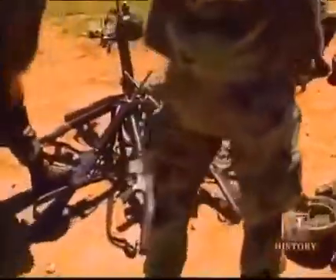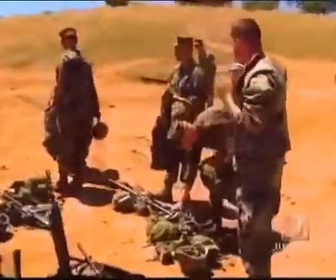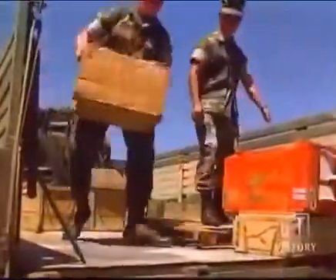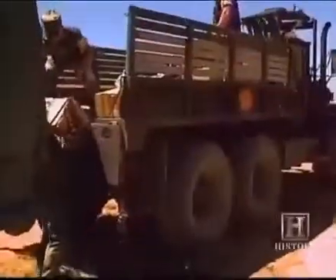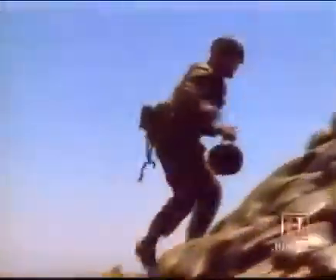First Platoon, Charlie Company. These are the first combat engineers of the U.S. Marine Corps. Like any Marine, their job is to defend freedom at a moment's notice. But unlike their brothers, who use high-tech weaponry to deliver the deadly blow of high explosives, these men face a more immediate task: the application of explosives by hand.